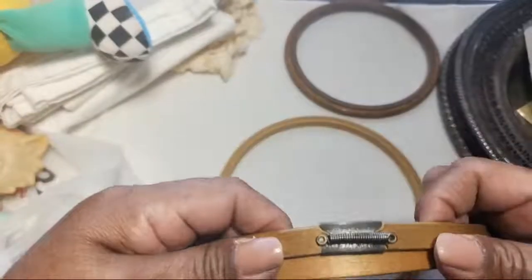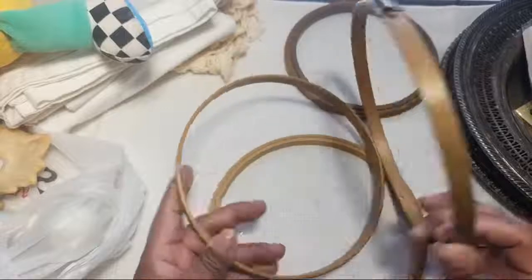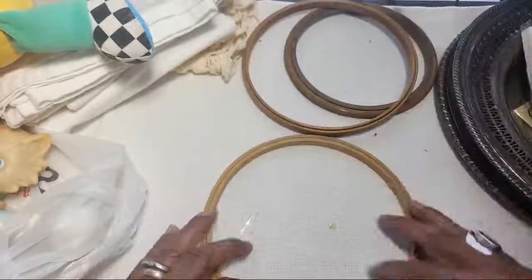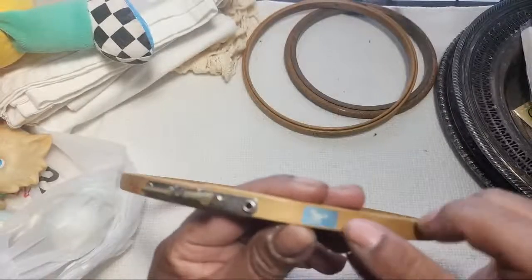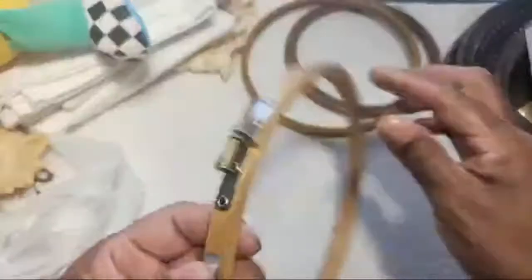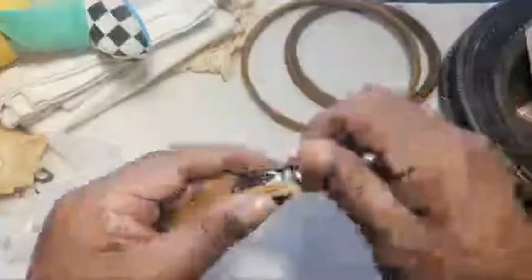This other hoop is one I've seen before but never had - it has springs right here that make it stretch just a tiny bit so you can push the fabric in. I got three different types of embroidery hoops. This traditional one says White Horse and is also made in Taiwan - might be a little vintage. And this one says 'Hold Tight, made in the USA.' To get three for two dollars I thought was pretty great.